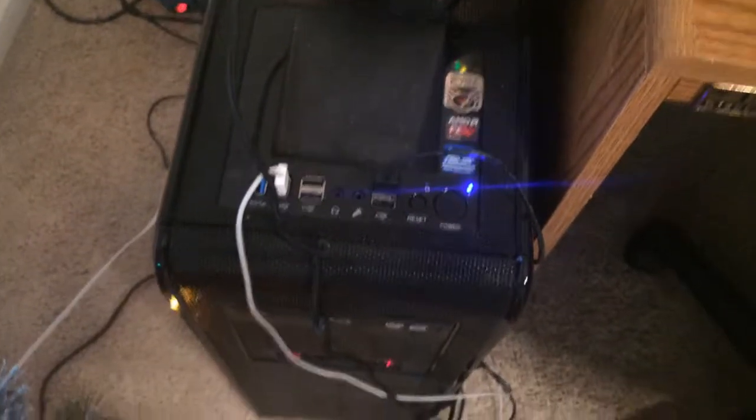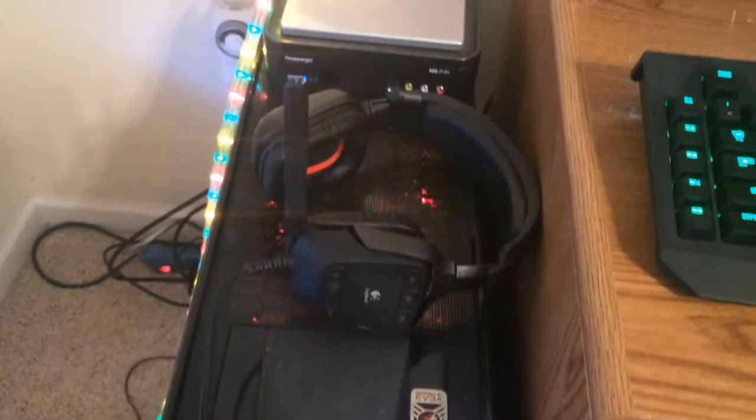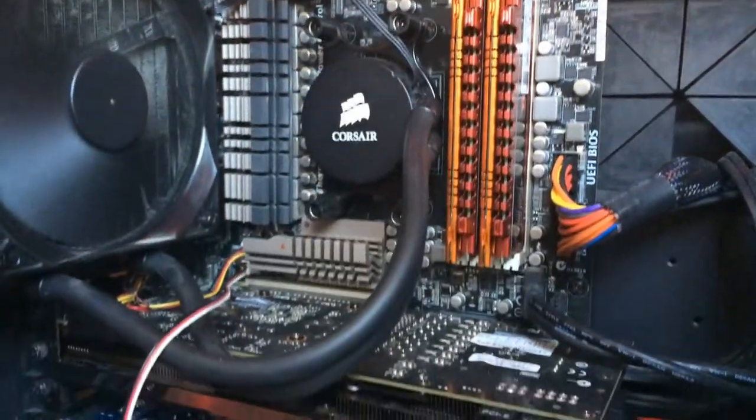Now this is basically what everyone really wants to see — this is the computer. The case is the Rosewill BlackHawk Ultra. And there are the Logitech G35 headphones on top.